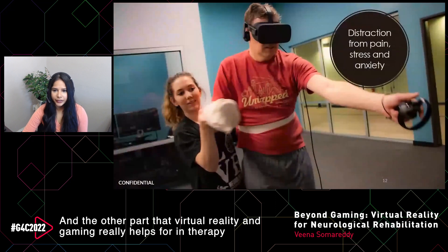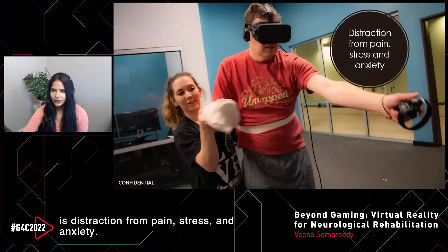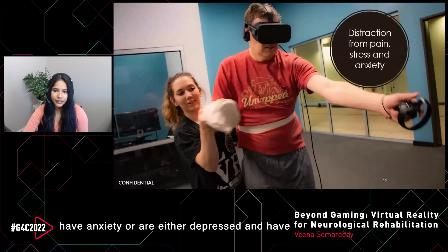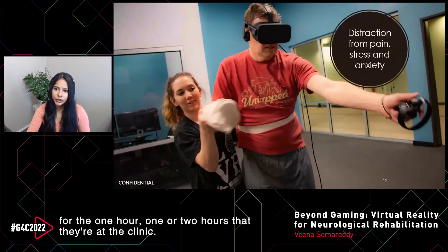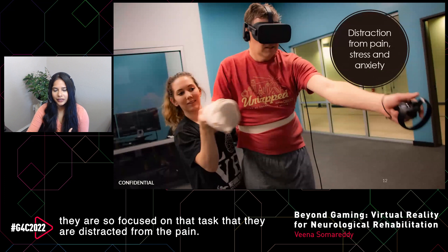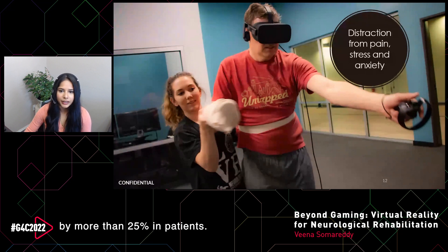Another key benefit of virtual reality and gaming in therapy is distraction from pain, stress, and anxiety. Many patients come to our clinic with anxiety, depression, or pain in their shoulders and hips, making it very hard to get through therapy sessions. But with VR and the distraction of the game, they are so focused on their task that they are distracted from the pain. There is significant research showing that VR reduces pain by more than 25% in patients.